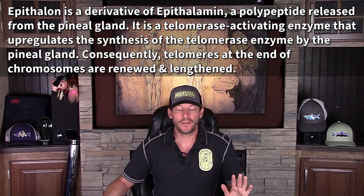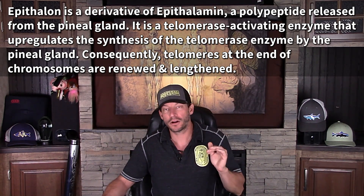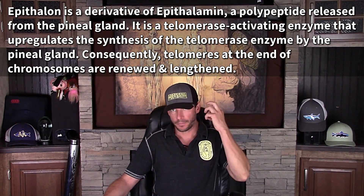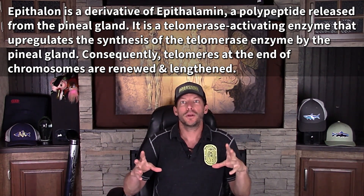Epithalon is a derivative of epithalamin. It's a polypeptide released from the pineal gland. The pineal gland, in the base center of our brain, is the only part of the brain that is unilateral — everything else in the brain is split, with one in the right hemisphere and one in the left hemisphere.